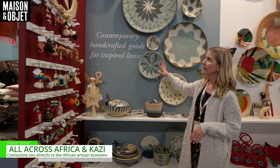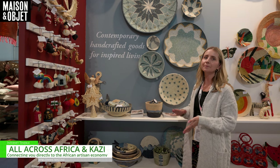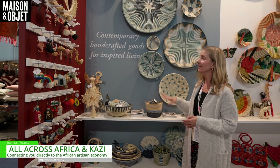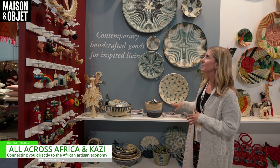We're finding this is a top seller across all countries right now — France, Denmark, Japan, America. This is a top selling collection just based on the color and the vibrance that it brings.